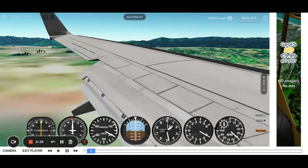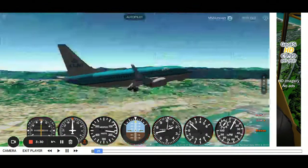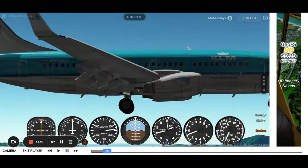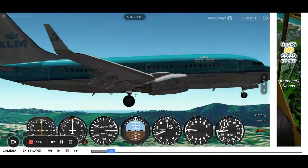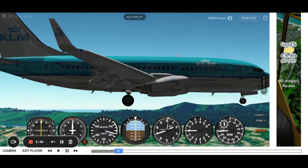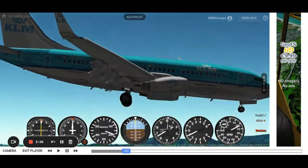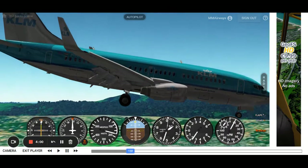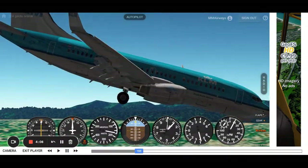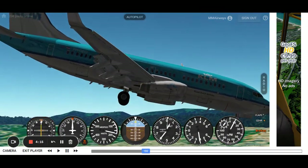I'll just replay that one more time in this camera mode. I'm going to zoom in a bit. This is a KLM 737-700. I tried to do this with an Airbus A380 — it did not work at all. That's a steep climb, but it'll take care of itself soon. Flaps aren't fully down, if you didn't notice.